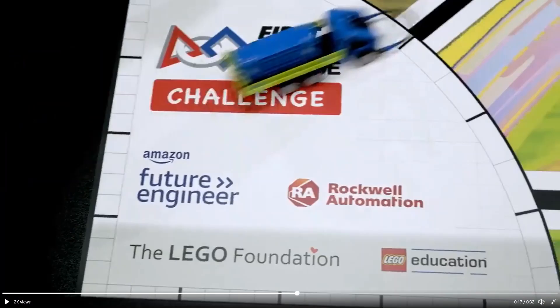Next, we see the Technic truck from the beginning of the trailer drive on the challenge map. On the map, we can see all of the sponsors for this season. In addition to previous sponsors like Rockwell Automation and LEGO Education, this season Amazon is also a sponsor, which enhances the entire shipping and cargo theme.